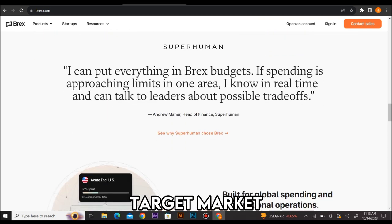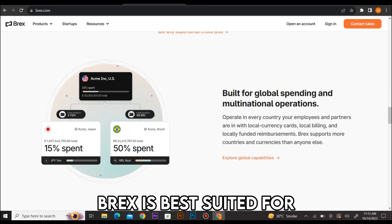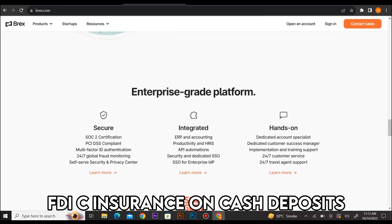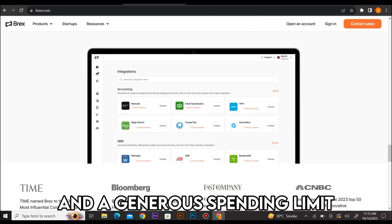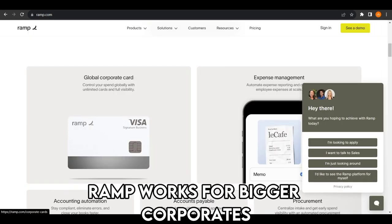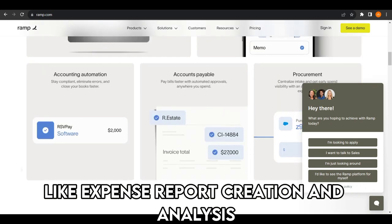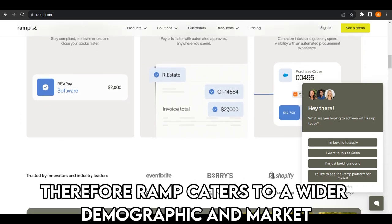Target Market. These two cards are geared towards different demographics. BRAX is best suited for early-stage companies and startups because it has a robust rewards program, FDIC insurance on cash deposits, and a generous spending limit, making it advantageous for new businesses. Alternatively, RAMP works for bigger corporates because of its powerful management expense tools like expense report creation and analysis. Therefore, RAMP caters to a wider demographic and market.